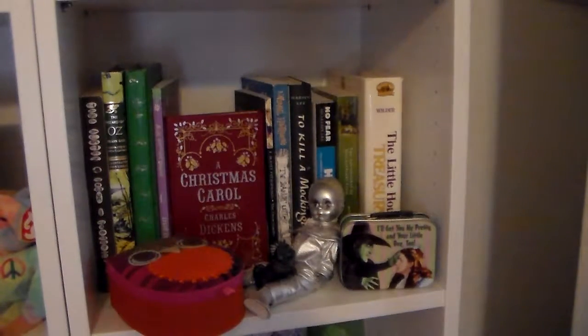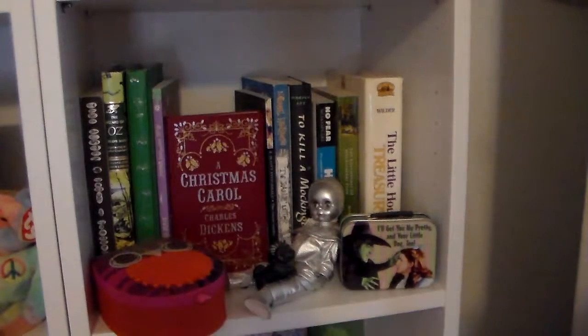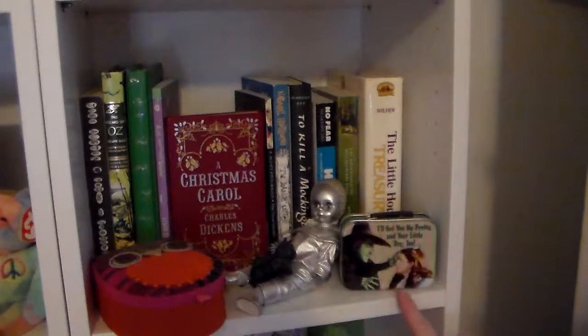This shelf is the first of my classic shelves, so I don't have a whole lot on here. I have this little owl box which I have some buttons in. I have this little Madame Alexander doll of the Tin Man that my aunt gave me, as well as this little Toto figurine. And then I have this tiny little lunch box for the Wizard of Oz — it has Dorothy and the Wicked Witch, and it says 'I'll get you my pretty, and your little dog too.'